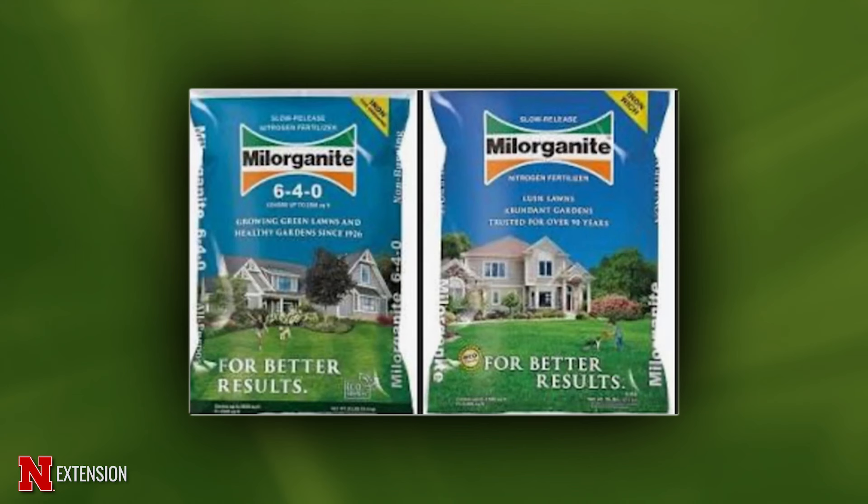A Sioux City viewer asks about Milorganite as a fertilizer for lawns. Yes, you can use it — it's more of an organic fertilizer that helps build the soil, doesn't have high nitrogen but does contain iron, so it will green up the lawn.